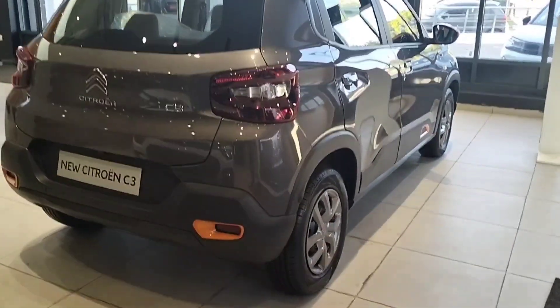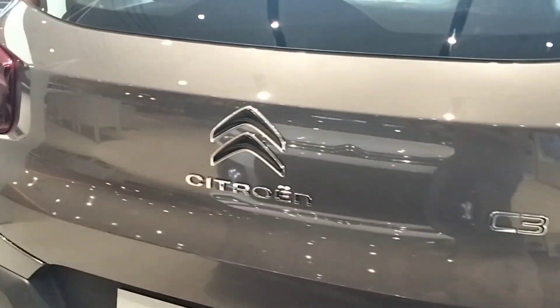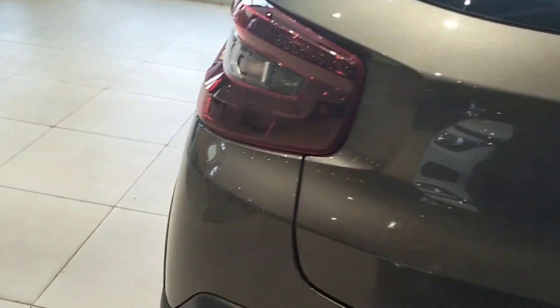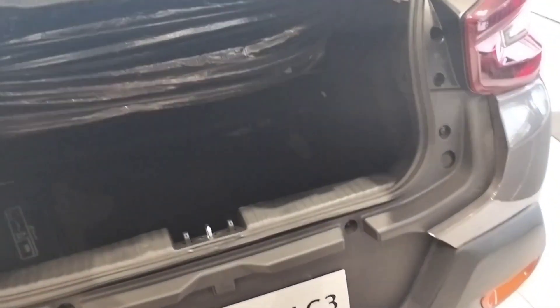Rear profile. Back light with indicator. You get a boot space of 315 liters.